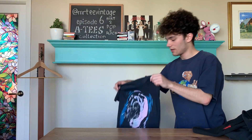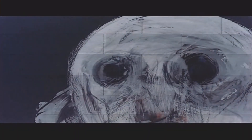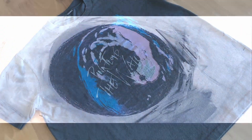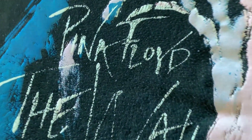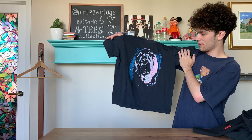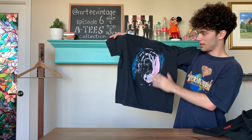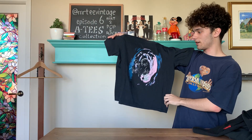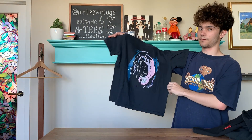Next, we have a Pink Floyd The Wall promo — 80s single stitch all around. Now, Pink Floyd The Wall is a rock opera concept album and movie. Something interesting about this particular shirt is I believe it is one of the movie promo t-shirts. A lot of the concert and album ones actually have Pink Floyd up in the corner with the face, but the movie poster has Pink Floyd The Wall written like this. So still not 100% sure, but I'm pretty confident.